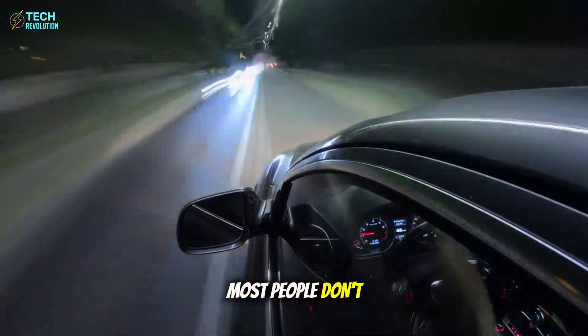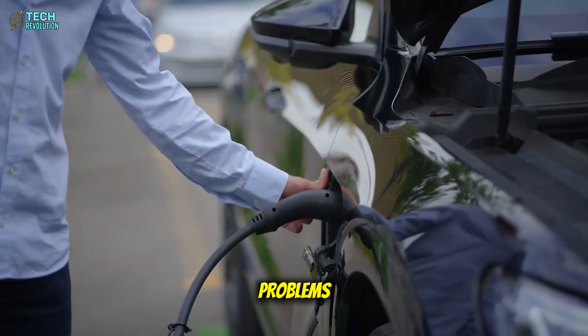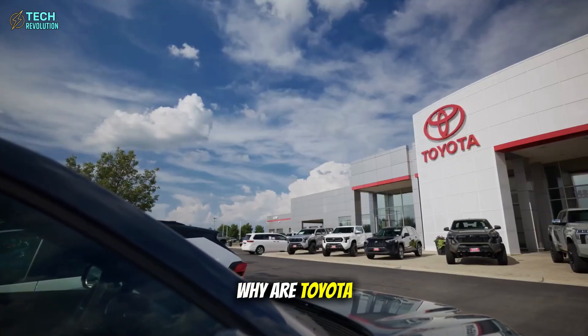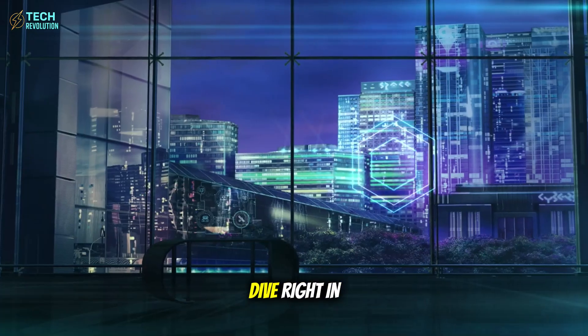But here's what most people don't realize. This isn't just about speed. Tesla has solved the three biggest problems holding back mass EV adoption. Why are Toyota and BYD now scrambling to catch up to technology they dismissed? Let's dive right in.